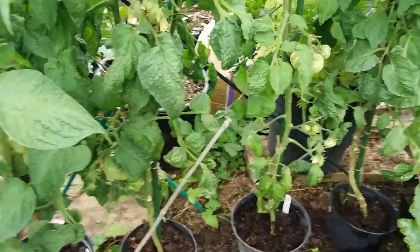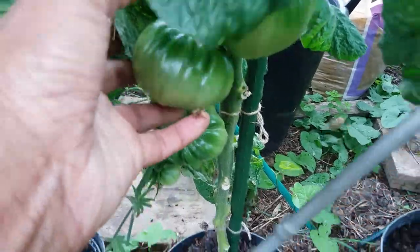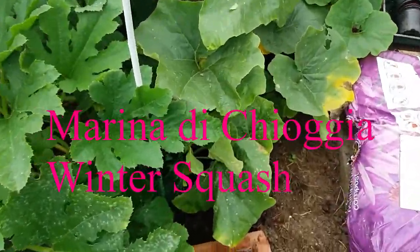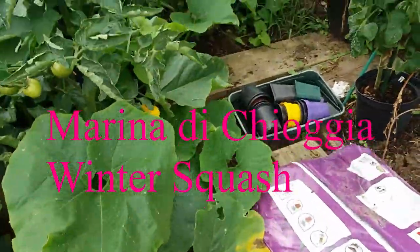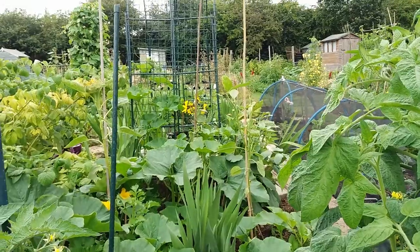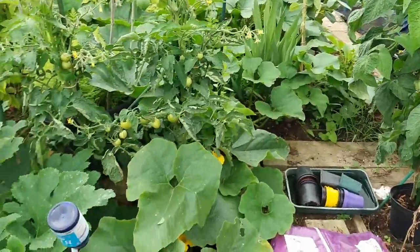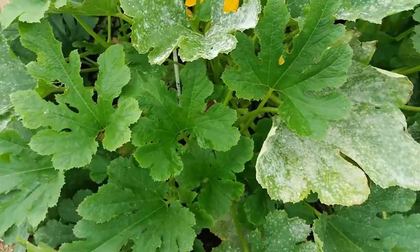Here I have Brandy Boy tomatoes which are looking quite good, and I know from last year that they did very well. And this is the crazy big winter squash called Marina di Chioggia — you can follow it all the way through and it's starting to climb up there and fight for space with the cucumbers and some other plants. I really don't have a lot of space.